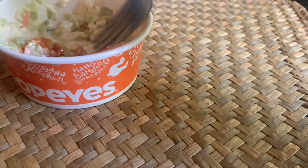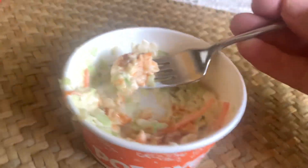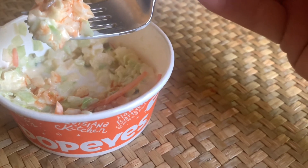Made to work with this stuff. If you've ever had Red Rooster, you know what I'm talking about. If you've ever had Popeye's coleslaw, you know what I'm talking about.